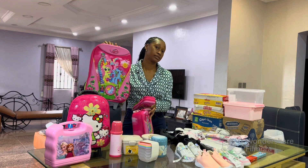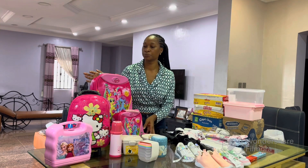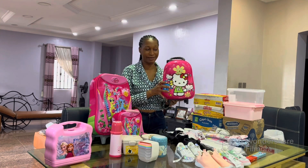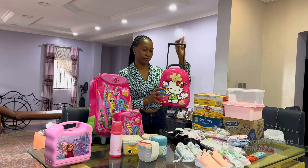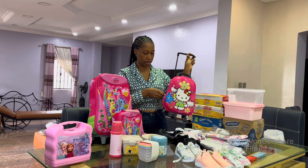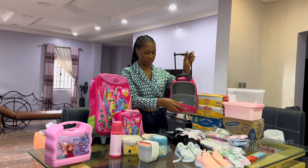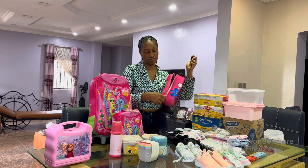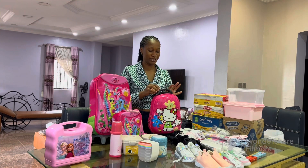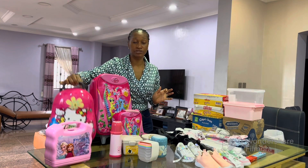Because of that, I bought her another bag which is way smaller. I love it — it's literally a good size, nothing serious, just a bag. It also has wheels, so it's perfect. What is she coming to school with? It's not just food — diaper, change of clothes and stuff. So this is basically going to be her main school bag for now.